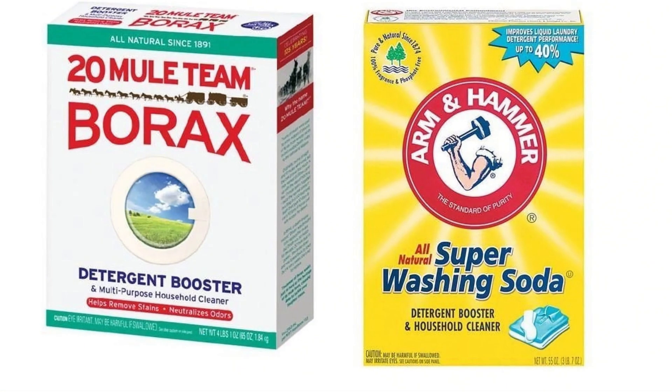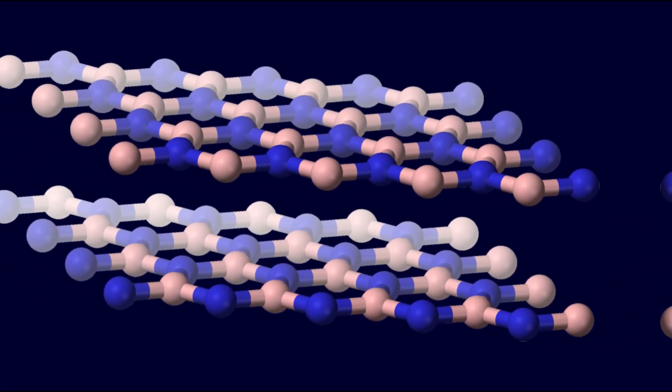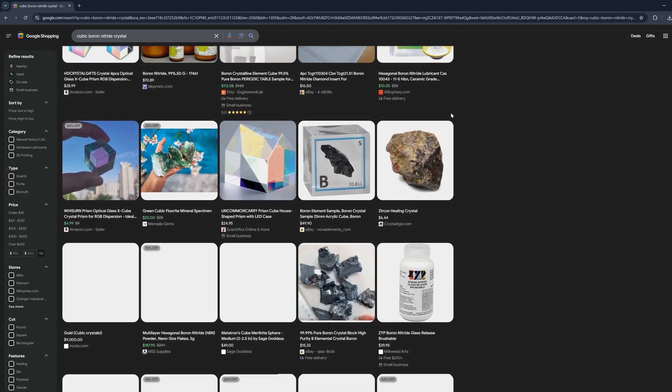Boron is the main ingredient in borax, the household detergent you can use to make kid slime, so that's fun. You can also use it to make cubic boron nitride, which under the right conditions can actually be harder than diamond. But it's so much rarer and pricier than diamond that I couldn't even find a single place to buy it online or even know what the industrial price is, so we likely won't be seeing boron rings anytime soon.